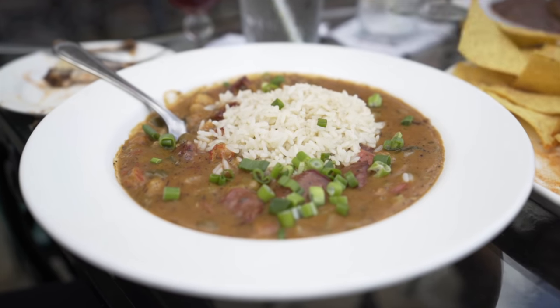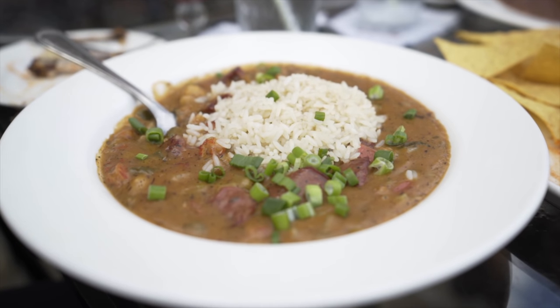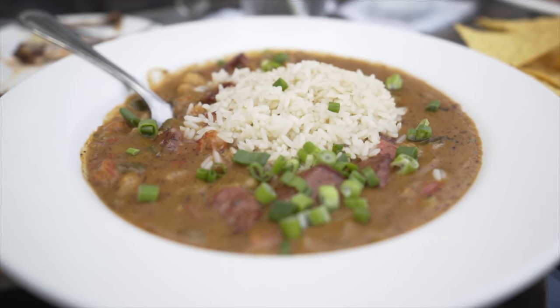I got the crawfish étouffée — it's got New Orleans sauce, andouille sausage, crawfish, and white rice, and it is so good. I've been wanting this for years since we've been here, and it was exactly what I wanted. It was perfect.